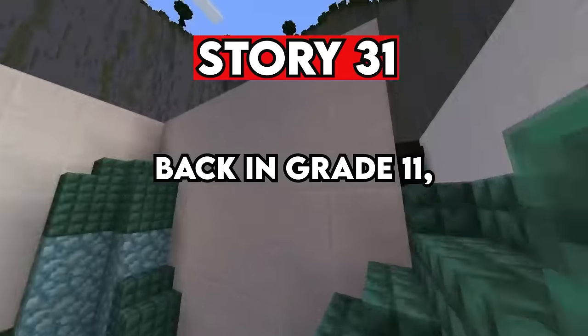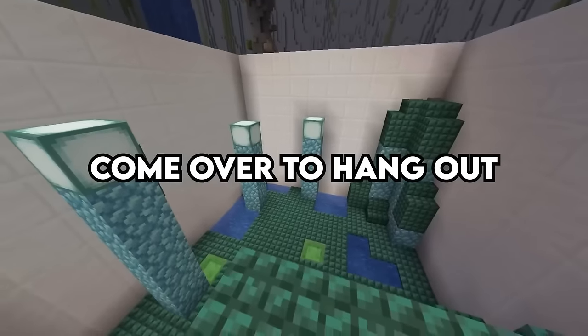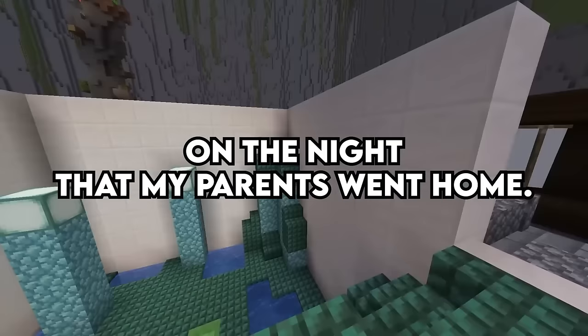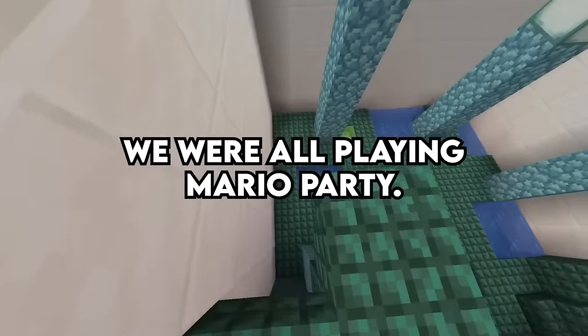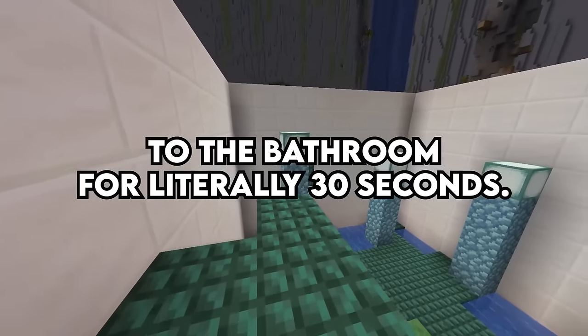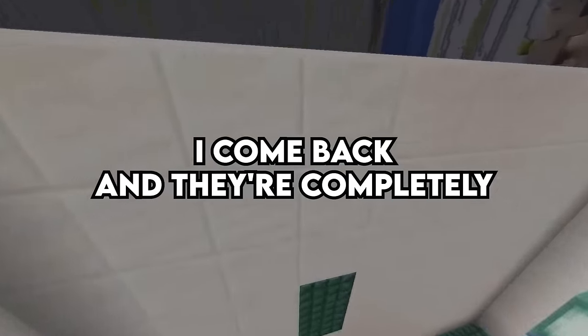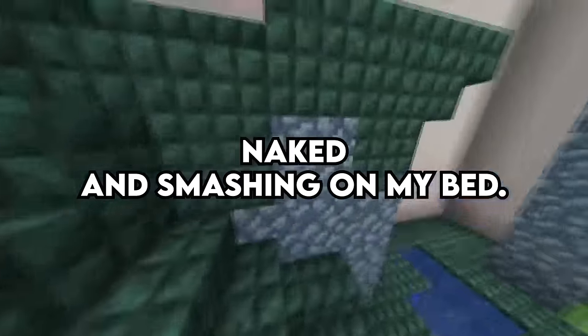Story 31. Back in grade 11, I had a friend and his girlfriend come over to hang out on the night that my parents went out. The worst part was that we weren't drinking — we were all playing Mario Party. I got up and went to the bathroom for literally 30 seconds. I came back and they were completely naked and going at it on my bed.